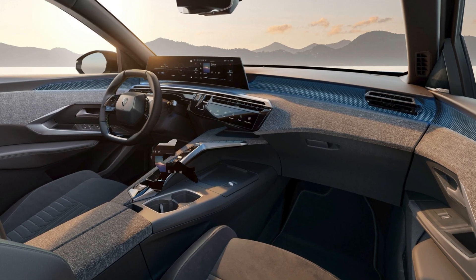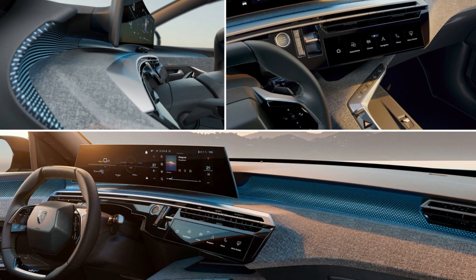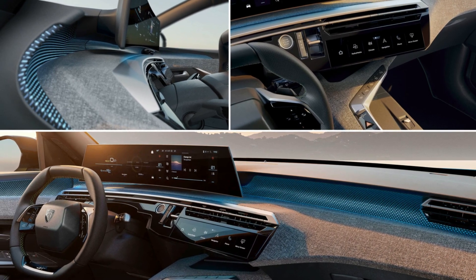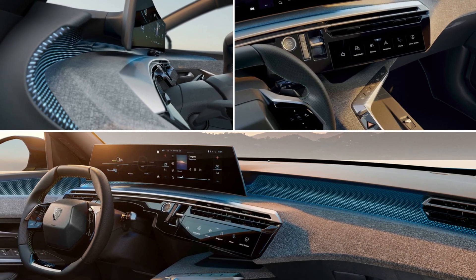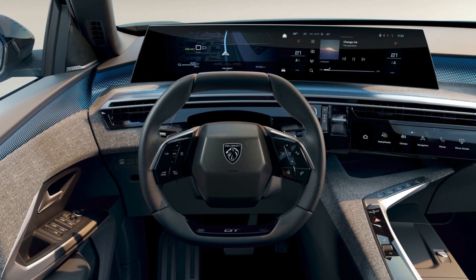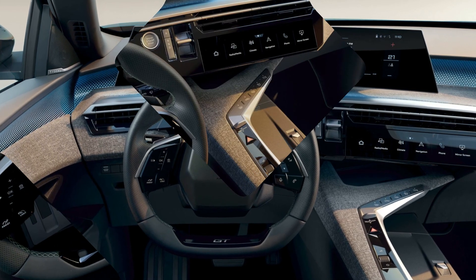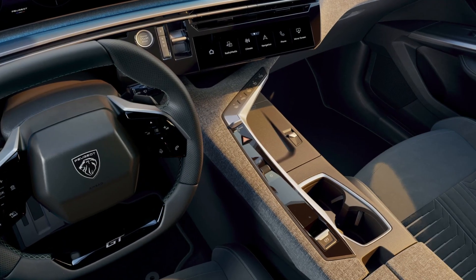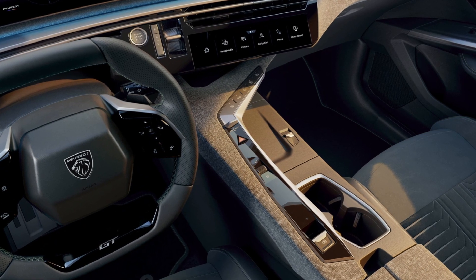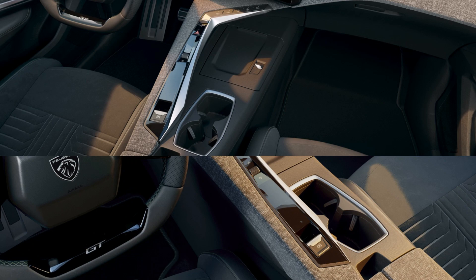The E3008 will feature a sleek and modern exterior design that will draw inspiration from the Peugeot inception concept that was revealed in 2021. It will have a coupe-like roofline, a large grille-less front fascia with LED headlights and a logo that lights up, and slim LED taillights connected by a light bar.